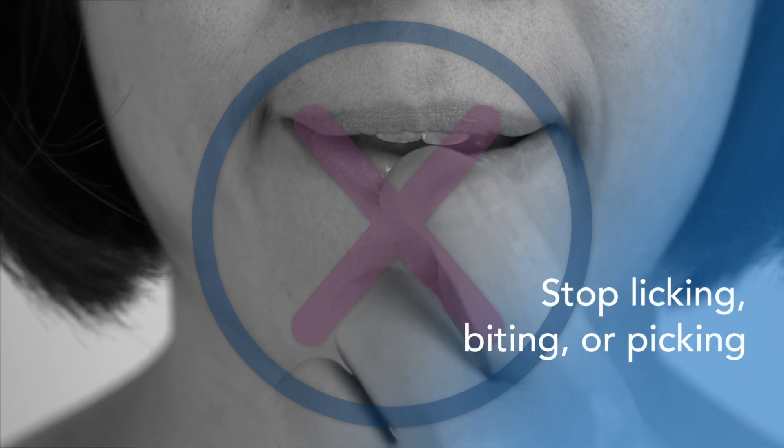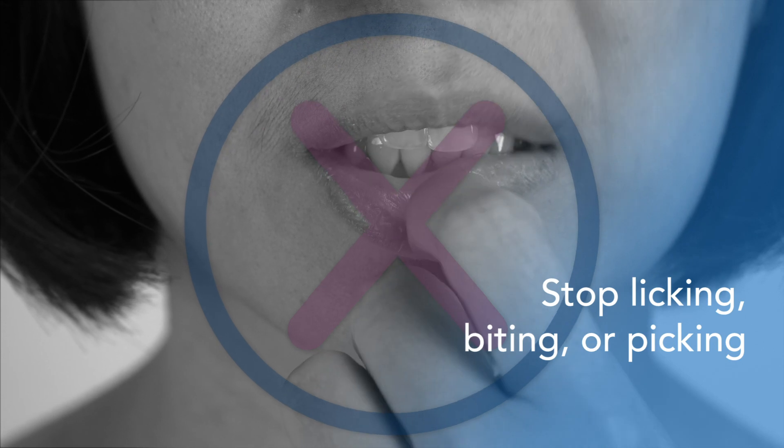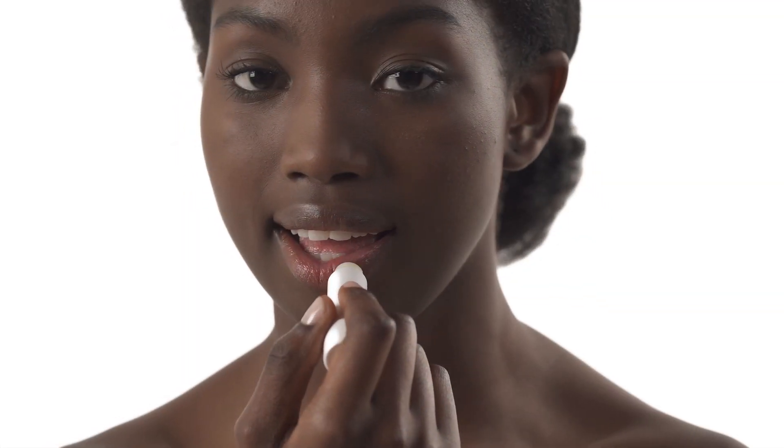Stop licking, biting, or picking at your lips. It may feel natural to wet your lips when they feel dry; however, licking them can make them worse. Apply lip balm instead.